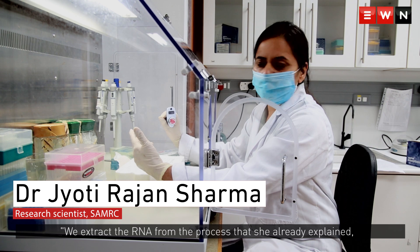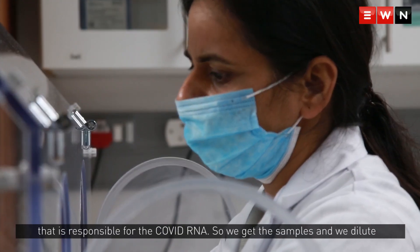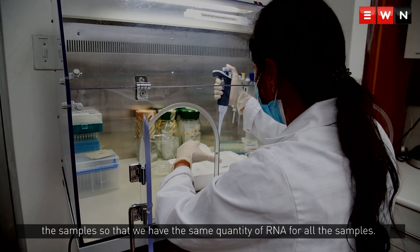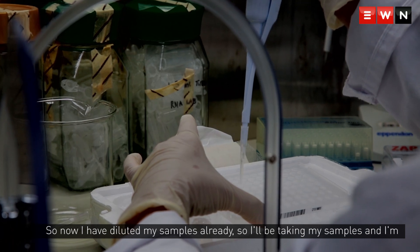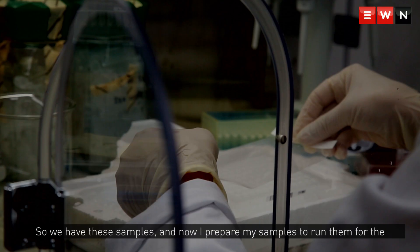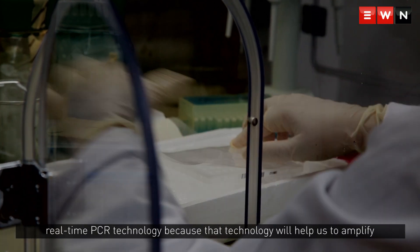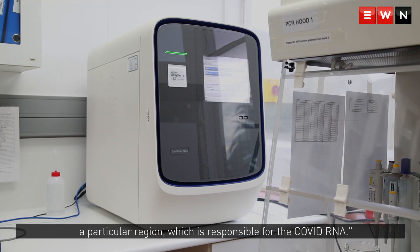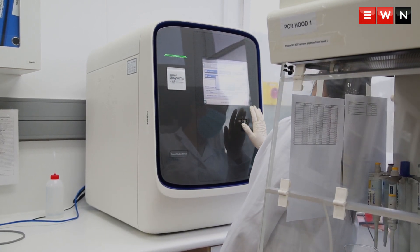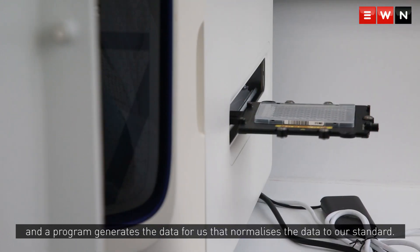Once we extract RNA from the process already explained, we need to amplify the specific region responsible for the COVID RNA. We dilute the samples so that we have the same quantity of RNA across all samples. I then prepare a 96-well plate and run the samples using real-time PCR technology, which amplifies the particular region responsible for the COVID RNA. The machine runs a program that generates and normalizes the data to our standard.